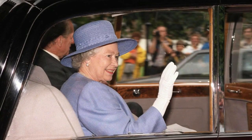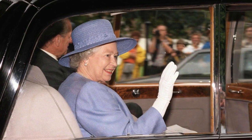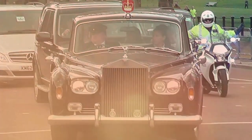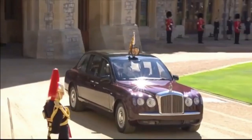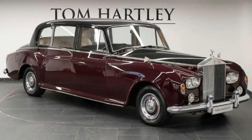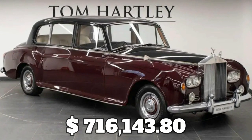Queen Elizabeth II owned two Rolls-Royce Phantom 6s before her death in 2022: the Silver Jubilee car and a more common 1986 model. Until the two Bentley state limousines were introduced in 2002, these two vehicles served as the official state vehicles. The Phantom State Limousine cost $716,143.80.